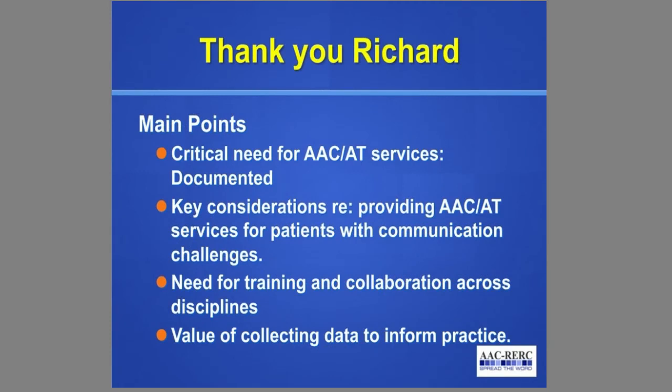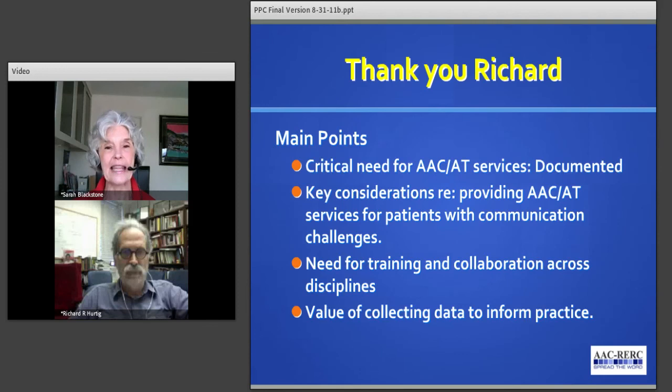Thank you, Richard. What great points you've made, and how nice it is to see that you've documented the critical need for augmentative and alternative communication as well as assistive technology in hospitals. It shows us once again the value of collecting data that truly informs our practices. You told us key considerations about providing AAC and AT services for patients as well as the need for training and collaboration across disciplines. Thank you so much.